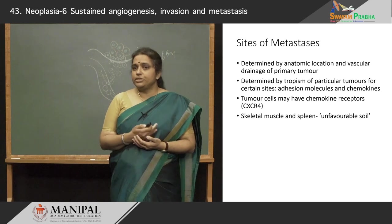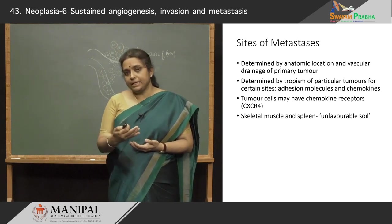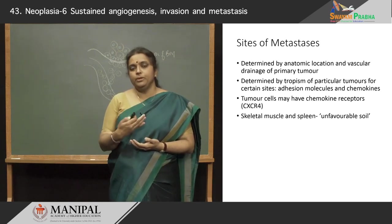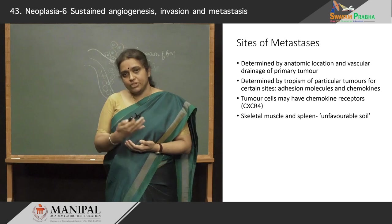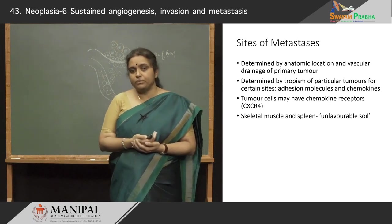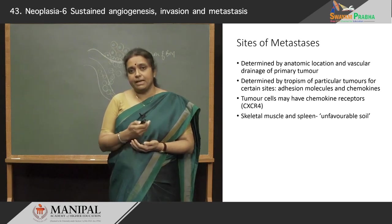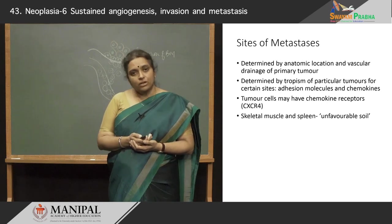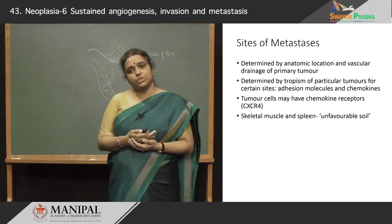It also depends on the tropism of particular tumors for certain sites. We know that lung cancers metastasize to the adrenal glands and to bone, and prostate cancer typically metastasizes to bone. Why this affinity for certain organs? These could be determined by adhesion molecules and chemokines expressed on the tumor cells and the target organ. The tumor cells may also have chemokine receptors — a very important one being CXCR4 — that may be responsible for this tropism. Although some sites are highly vascular, like skeletal muscle and spleen, they are not preferred sites for metastasis, probably because the microenvironment within these organs is unsuitable — they are termed as unfavorable soil for metastasis.